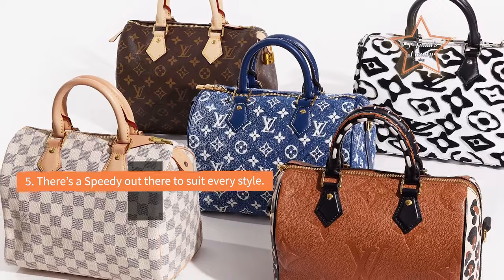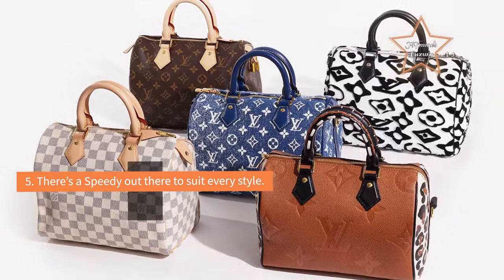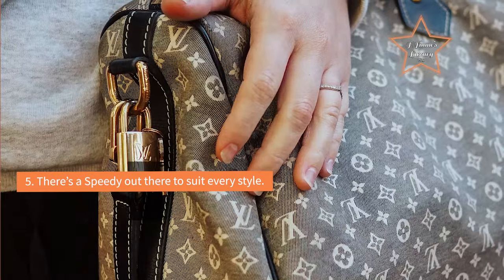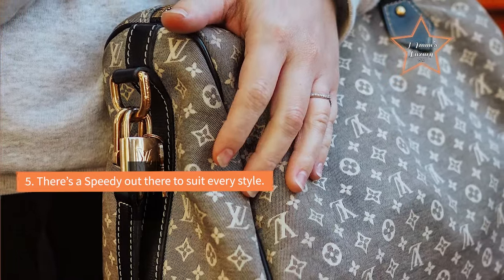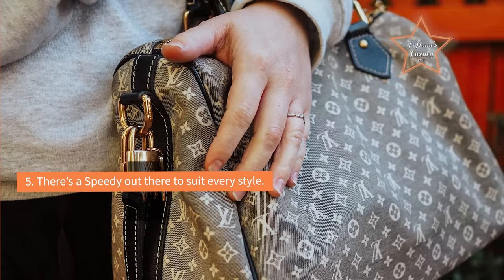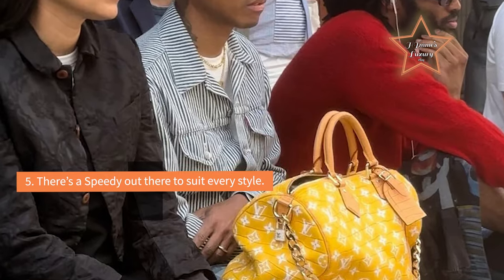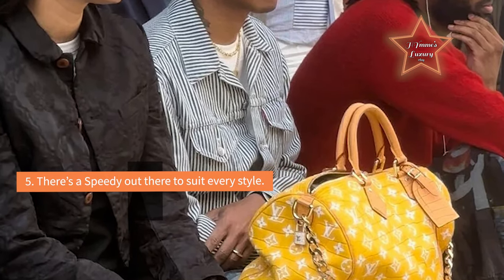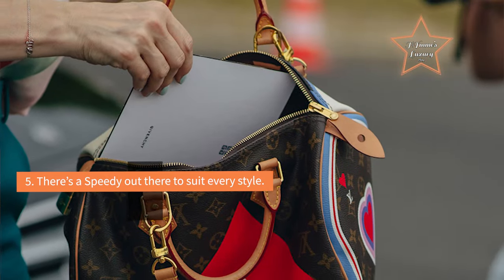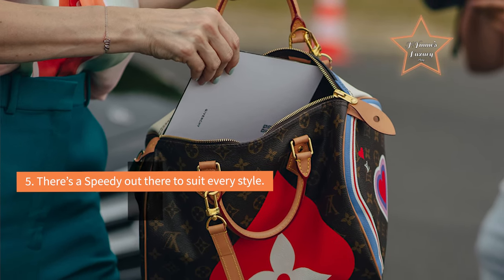Reason 5: If it was good enough for Audrey Hepburn, it should be good enough for most of us. Grace Kelly may have been a fan of Hermes, but Audrey Hepburn was continually photographed wearing her favorite Louis Vuitton Speedy. Some people may say that the bag is played out, but don't let people who chase labels dissuade you from enjoying a bag that has an important historical place in the lineage of the luxury handbag. With all of the different size and design permutations, there's a Speedy out there to suit every style.